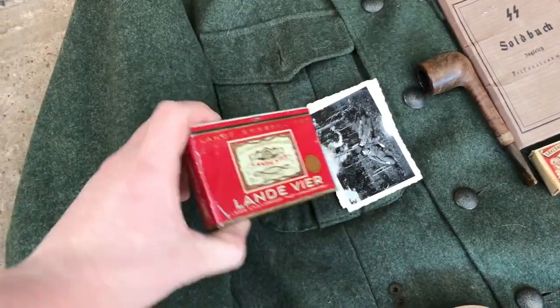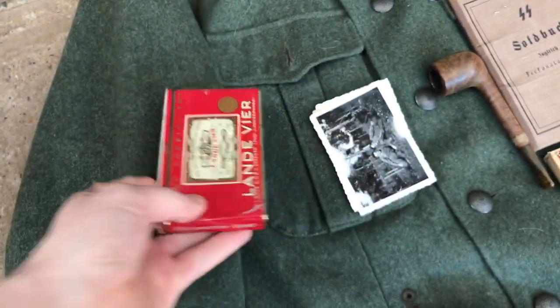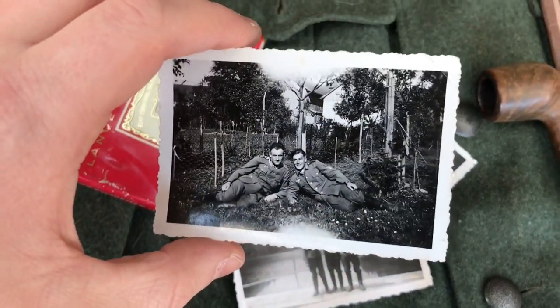Starting from the left top breast pocket we have a period cigarette tin. As you can see from the German language on the side, it holds 25 pre-rolled cigarettes. I also have some personal photographs in this pocket.